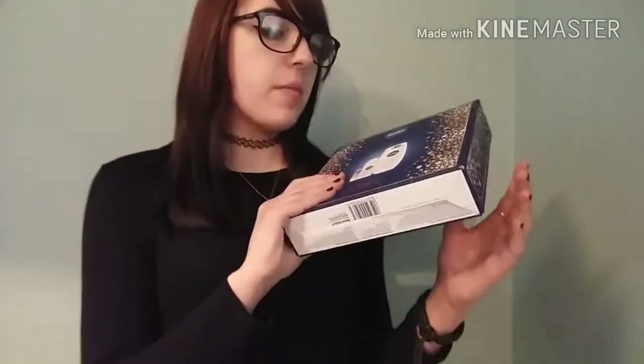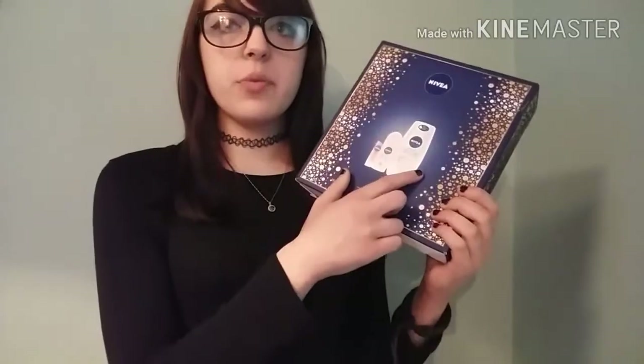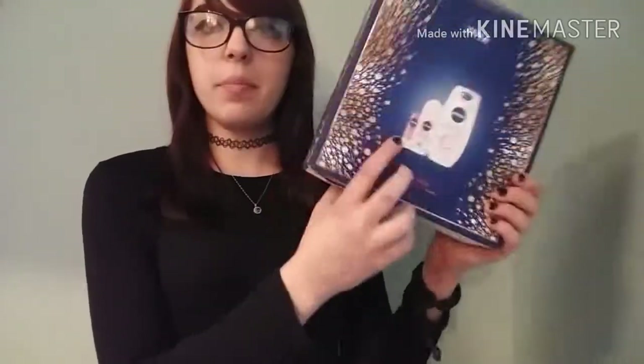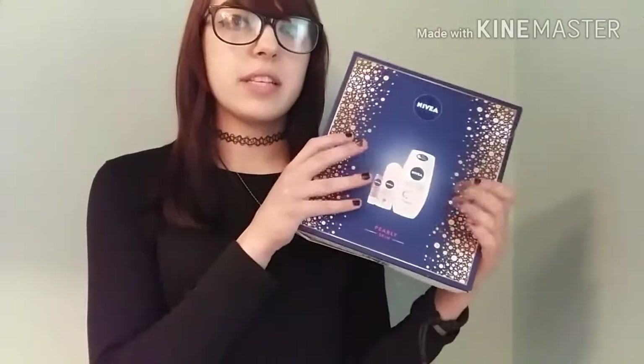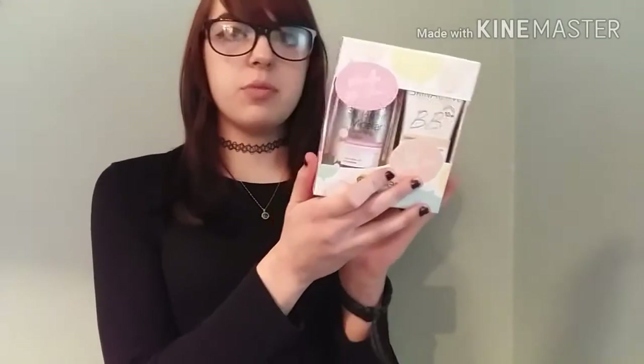Now onto my main gifts. Firstly I got a wash set — a Nivea set with a body wash, deodorant, and lip balm, which is really good for my skin because I have sensitive, oily but also dry skin. I also got a Garnier set which has a cleansing water makeup remover and a BB cream in the shade Light.